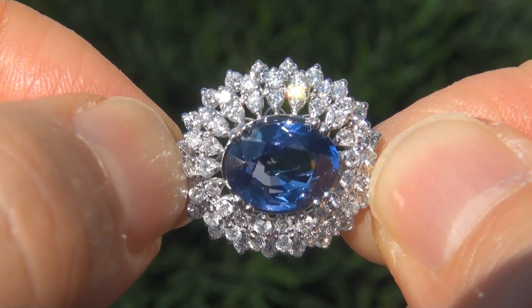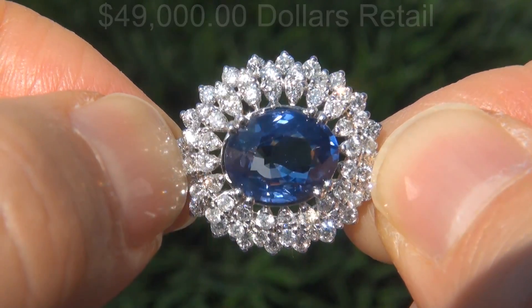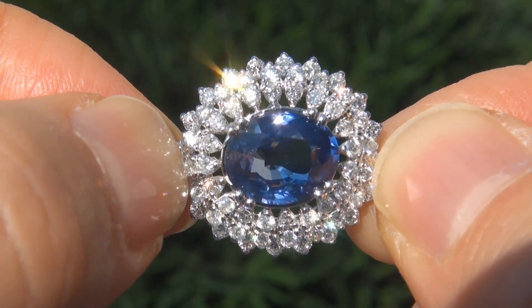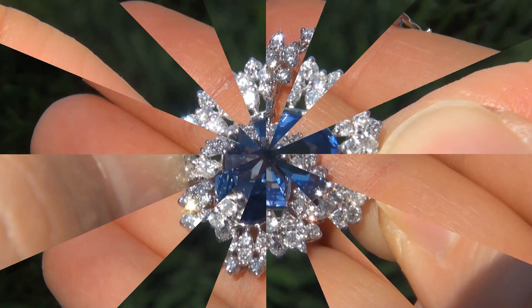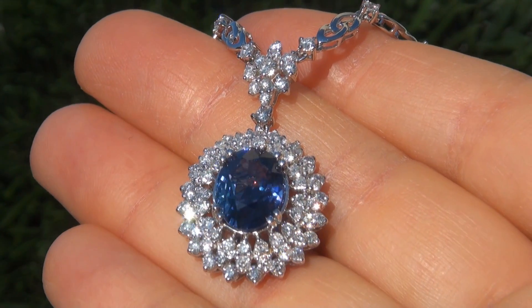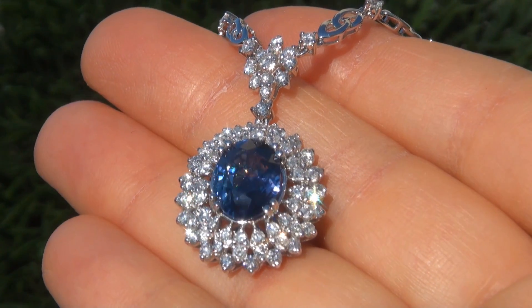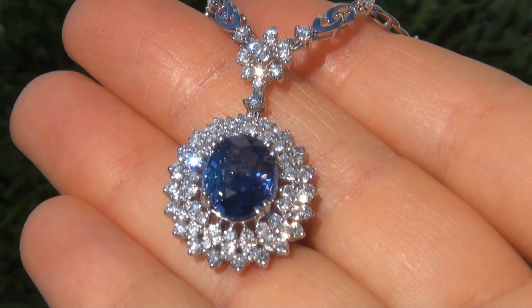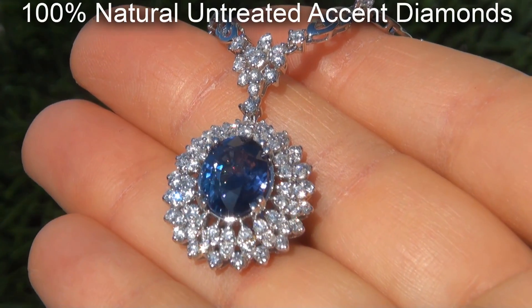The GIA report will be included for the winning bidder. In today's market, this is easily worth over $49,000 retail, and our consignor is hopeful to recover at least $40,000, so please make your best bid. Our gemologist also checked and verified every aspect of the pendant and confirmed that it is a genuine unheated blue sapphire surrounded by 100% natural untreated accent diamonds.